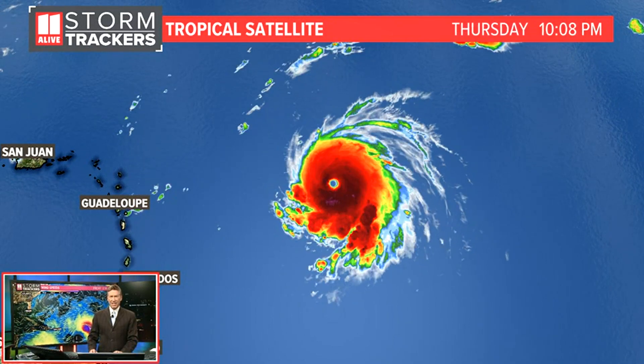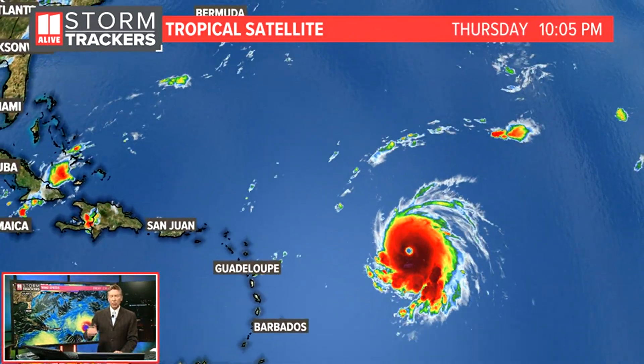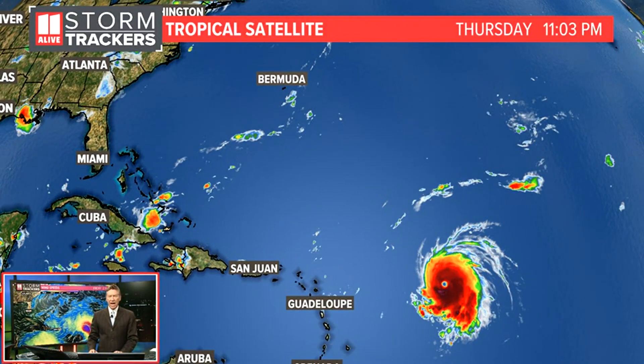A very well-defined eye. That structure is just very well organized and it is a very strong system that's moving toward the north and also to the west. You can see where the storm is in relation to the islands there, to the Bahamas as well as the Atlantic coastline of the United States.